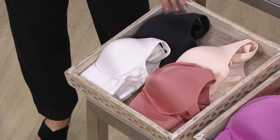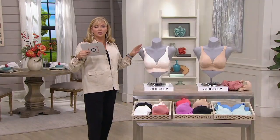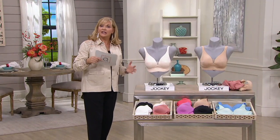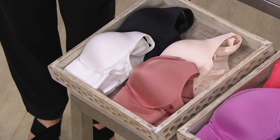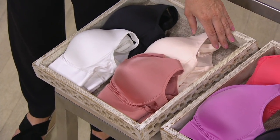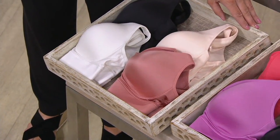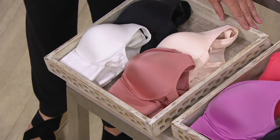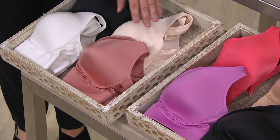Here's your classic black and white combination — always a good place to start. Five of these colors are exclusive through July 17th. Next to that is the rose wine and the blush. In the unlined we have large, extra large, and 3XL, but not available in the molded — sold out in the molded. And that's rose wine and blush.